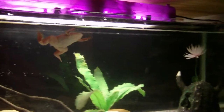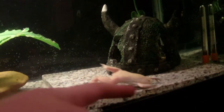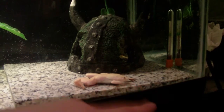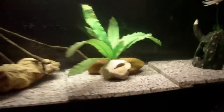He's growing up though. Hard to believe he was the size of about a quarter just this past March. Now he's still small, but he's not tiny. Anyway, there's the update.